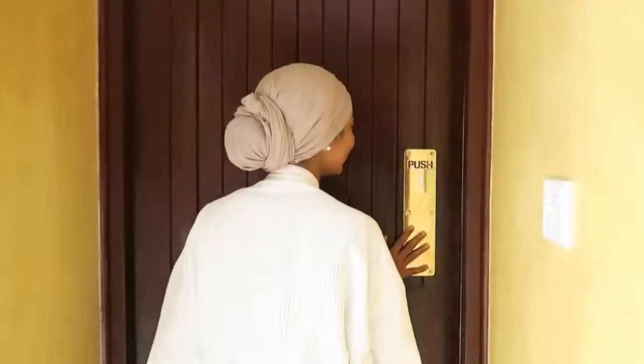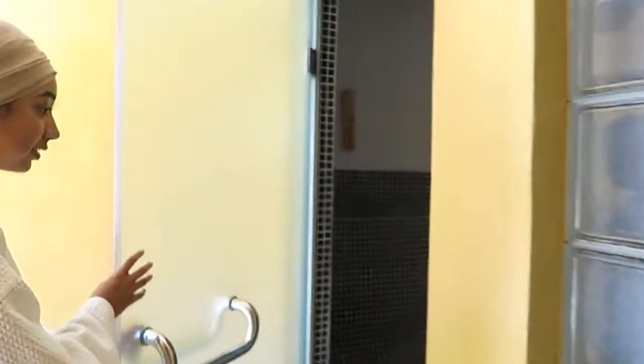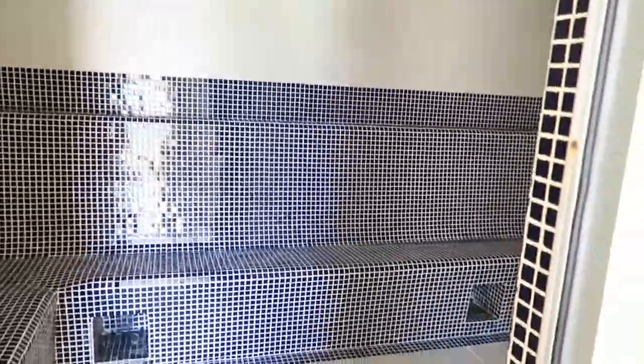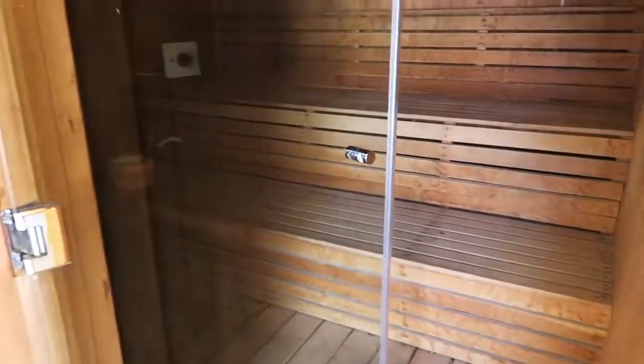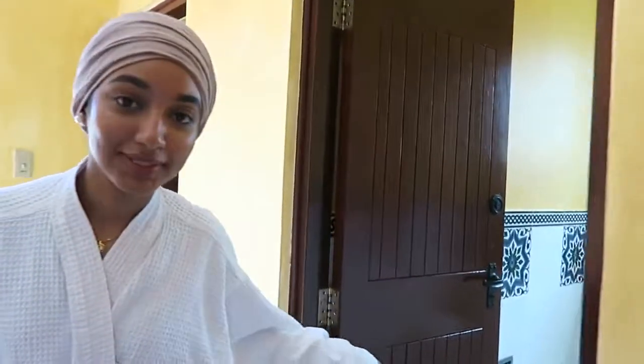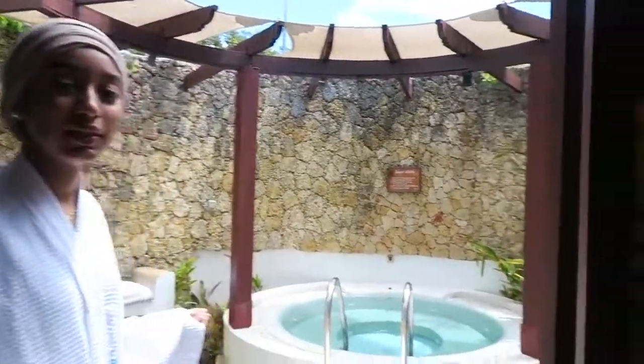Let me show you guys the sauna and the steam room. Here we have the sauna — they're going to switch it on in a bit. Over this side we have the toilets and the showers. It's so spacious and beautiful. I wish I could stay here forever. And then here we have the jacuzzi and the sitting area.